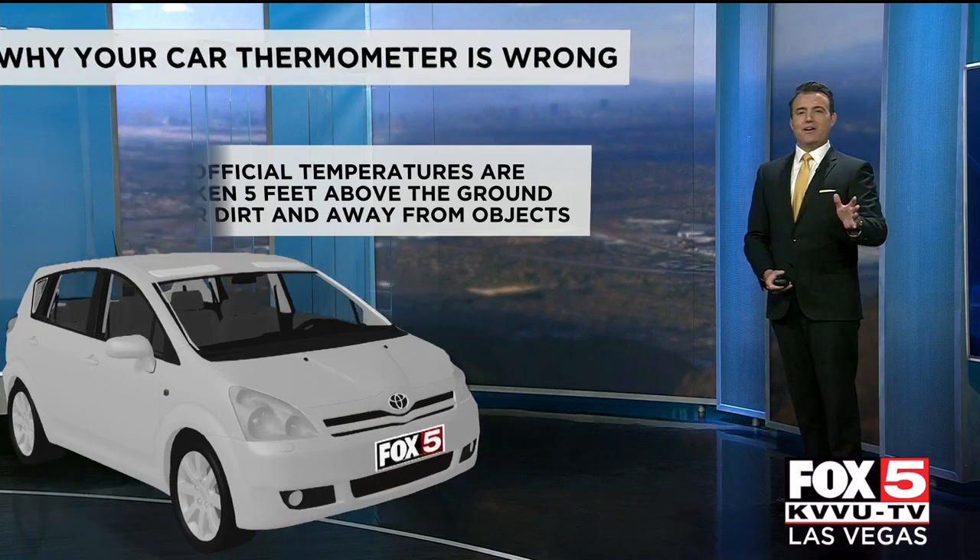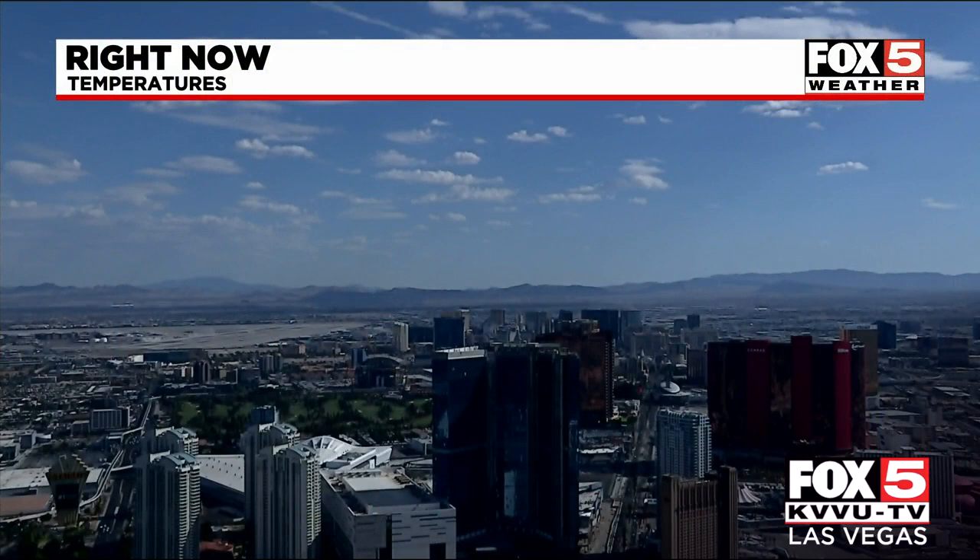This time of year I get emails all the time, and John Huck gets calls, with people saying we're not telling the truth about the temperature. Well, that's the reason why the car thermometer is usually running a little bit warmer than what you're actually feeling out there. So I hope that helps clear it up.